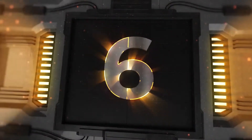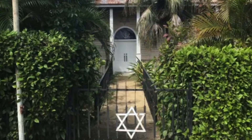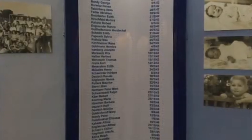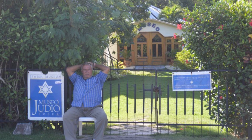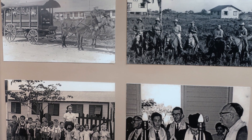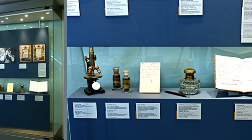Number 6: Historical Charm — the Sosua Jewish Museum. Delve into the rich history of Sosua by visiting the Sosua Jewish Museum. Learn about the town's unique heritage, shaped by the settlement of Jewish refugees in the 1940s. The museum showcases artifacts, photographs, and stories that offer a glimpse into Sosua's past, making it a must-visit for history enthusiasts.